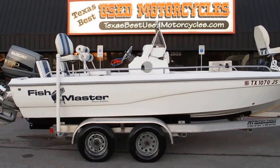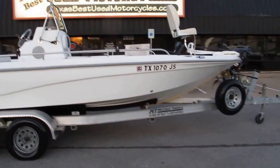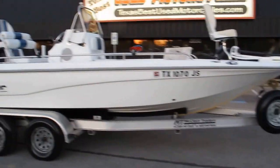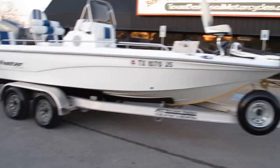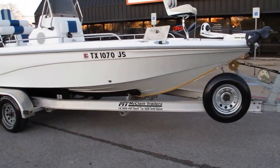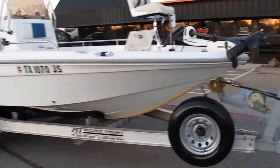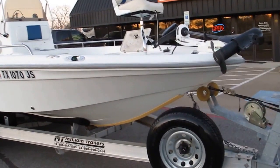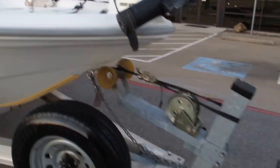Hello folks, Bronco Bob here with Texas Best Used Motorcycles, where we sell motorcycles but trade for all kinds of stuff like cars, trucks, and boats. I'm here today to show you a Fish Master — it's a bay fishing boat, model 2150, so I figure it's 21 and a half feet long.